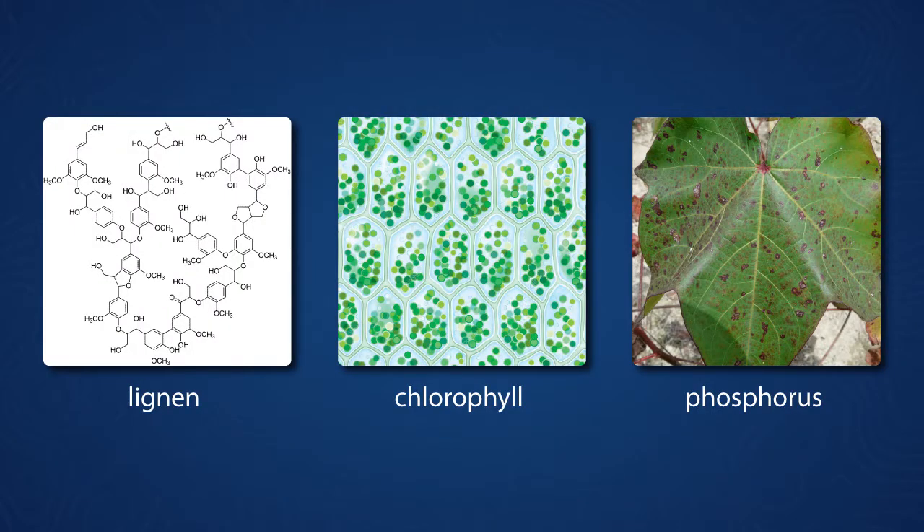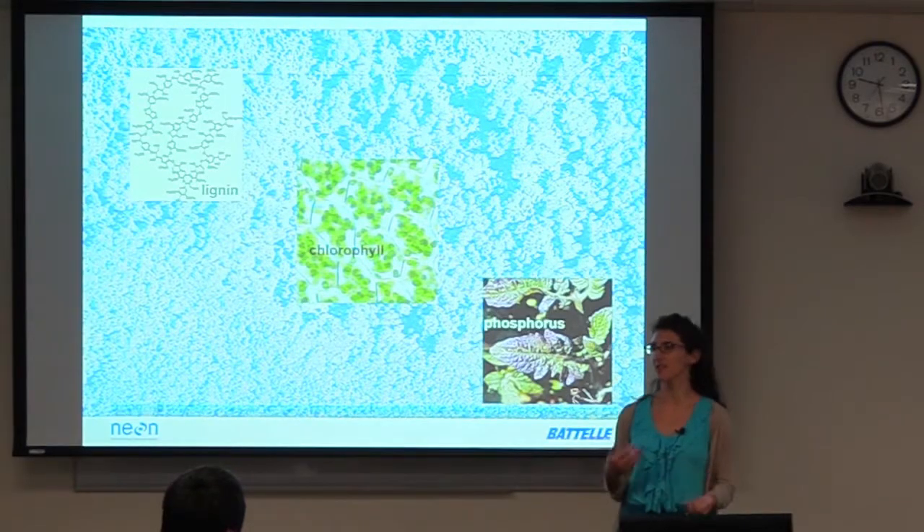Plant canopies contain lots of elements, compounds, and molecules that are relevant to ecosystem processes: chlorophyll obviously for carbon uptake, lignin for defense and leaf longevity, phosphorus and nitrogen and other nutrients that enable plant growth. We're interested in understanding the spatial and temporal distributions of nutrients and molecules like this in the canopy.